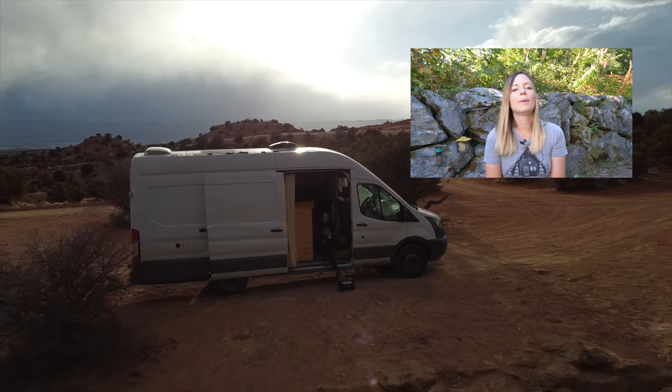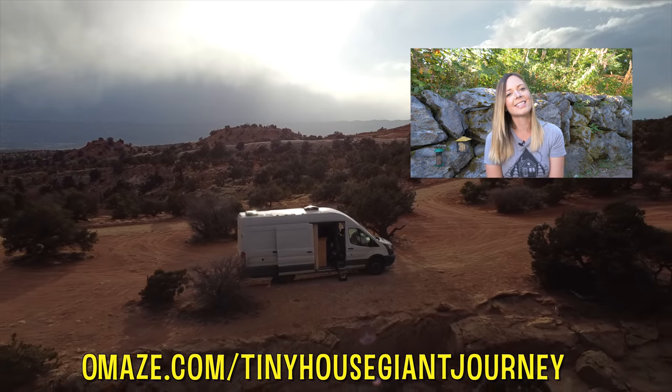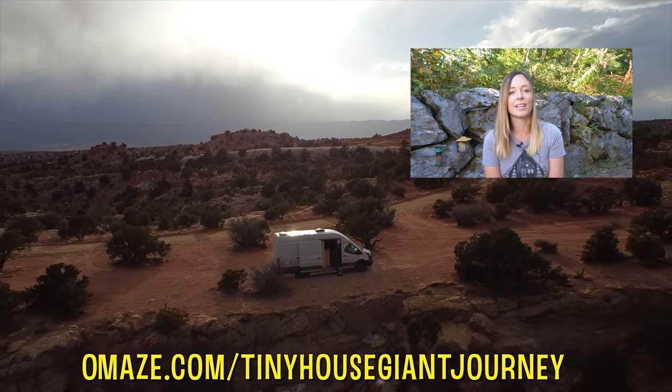Thanks for watching this week's video. Make sure to like, share, and subscribe, and visit omaze.com/tiny-house-giant-journey for your chance to win your very own Sprinter van conversion.